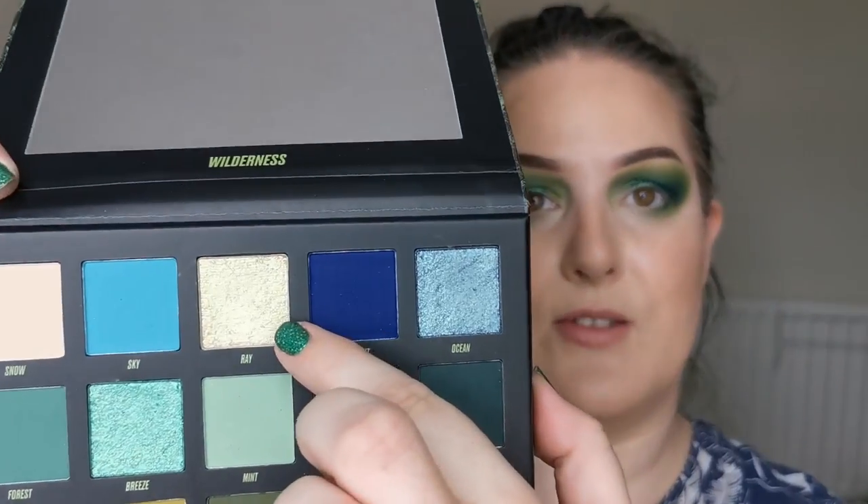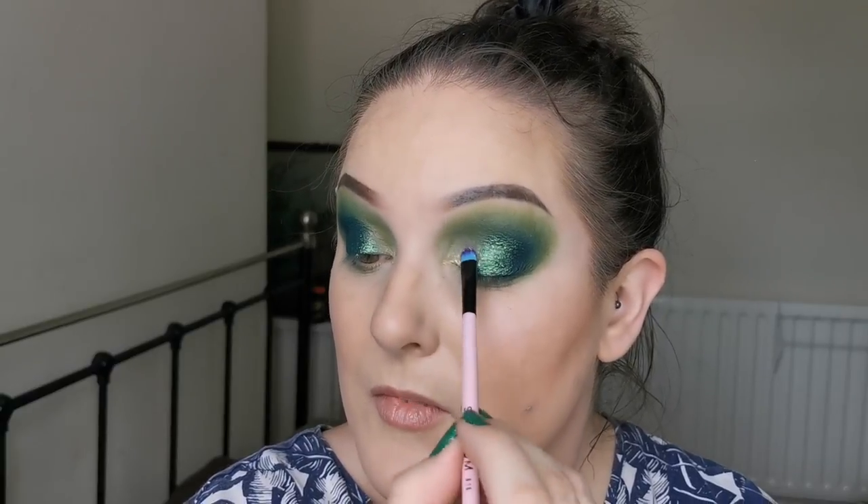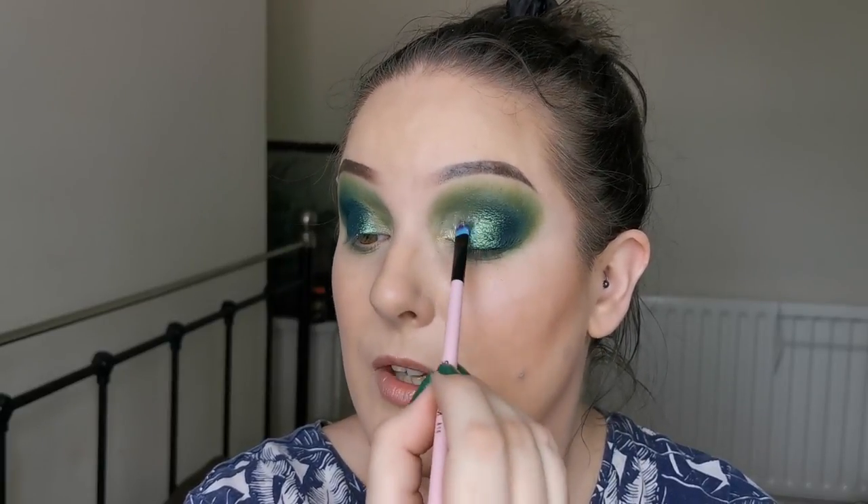I've been umming and ahhing — it's between Lime and Ray. I think Ray looks to be a geochrome, so I think I'm going to go into Ray — this one up here. You might not be able to see it on camera but hopefully you'll see it on my eye. It's the same putty-like formula — oh look at that, oh wow! This goes on absolutely beautifully.